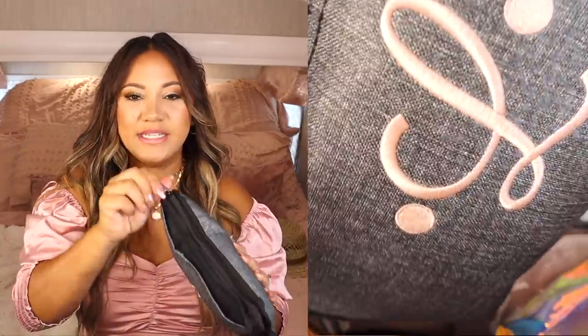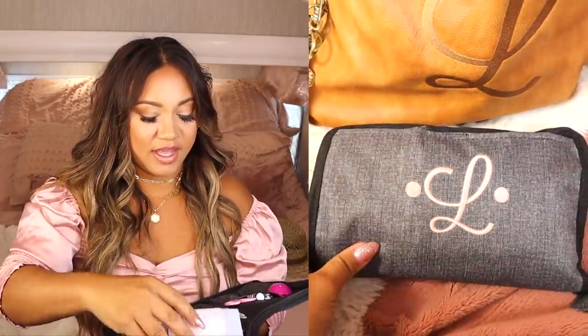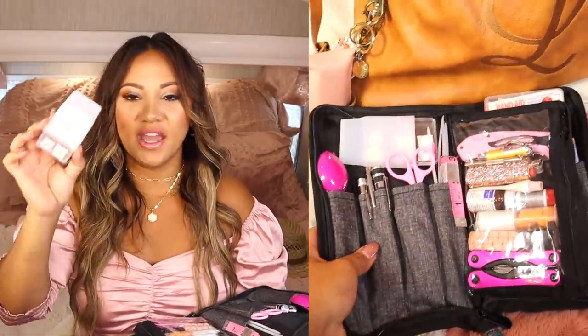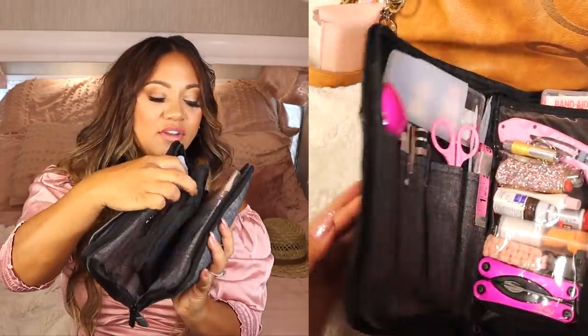I'm not going to go through the EDC pouch in detail because there is a lot in there — extra medication, water purifying tabs, so many things. I did a full video on it which I'll link above. I love this bag so much — I like it better than my last one. I love that I can put my initial on the front and that it's more flat and wide for better organization.